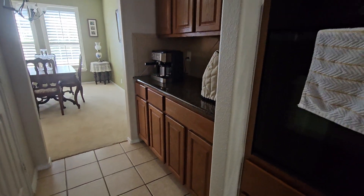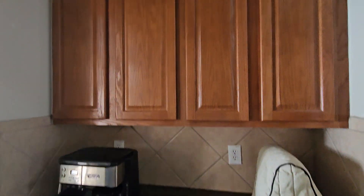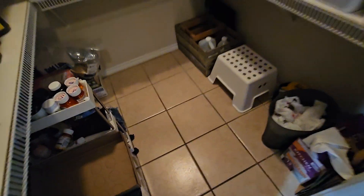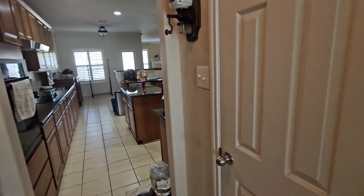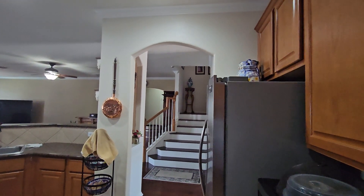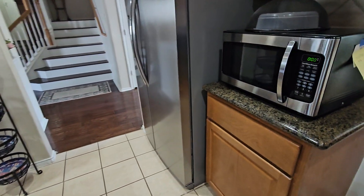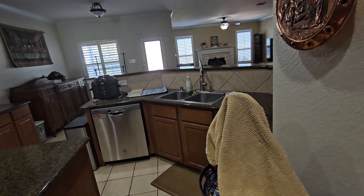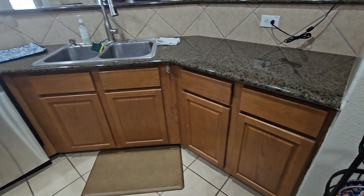We've got a little coffee bar section here, and then we go back to the formal dining room. This is the pantry — a nice walk-in pantry, good size. You can count the 12-by-12 squares to get an idea of the space. The neighborhood itself, as I was driving in, is pretty nice — good views, roads well kept, good condition. The HOA seems to manicure and take care of the streets and sidewalks. Here's the kitchen sink.